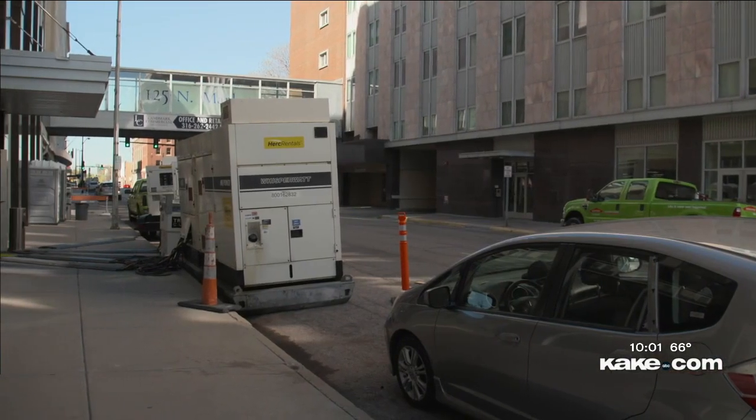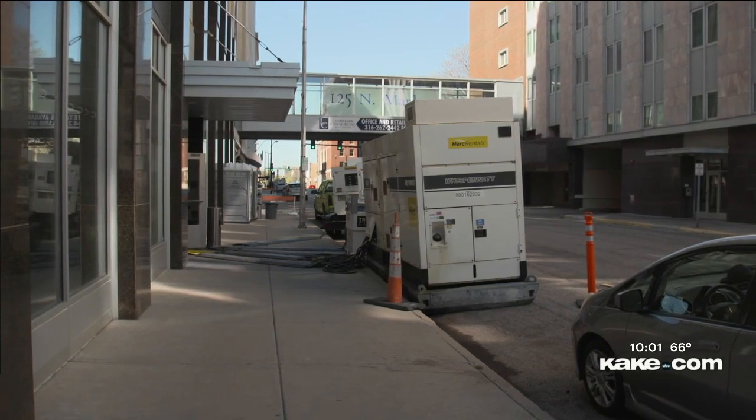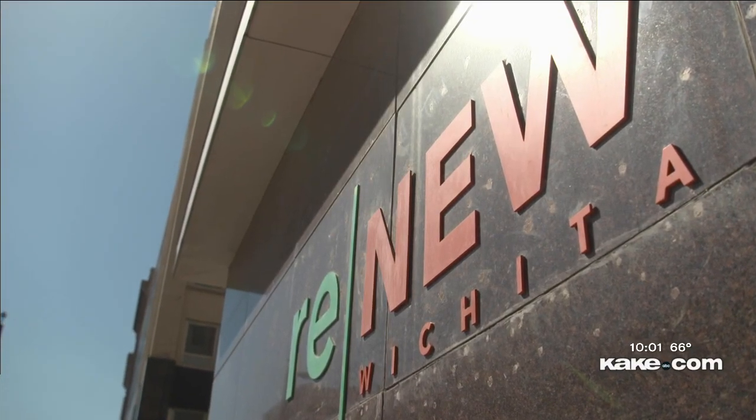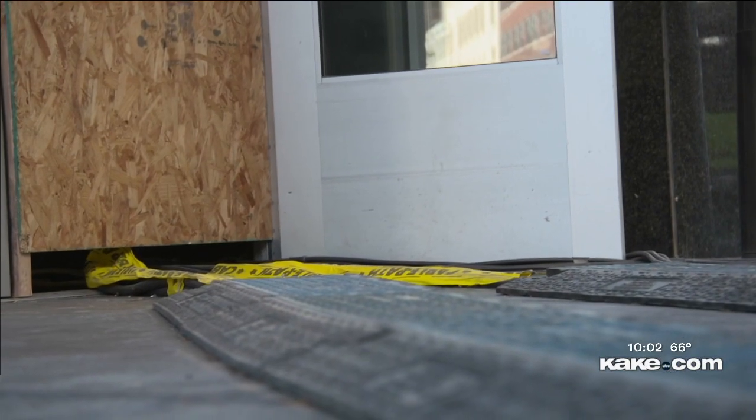Several floors above, one resident who doesn't want to be identified says the fire alarm started going off at three in the morning on April 2nd. After rushing out, she saw floors flooding and water pouring through the elevator shaft. Terrifying doesn't even describe what we felt, she said, describing the moment she and her eight-year-old daughter waded through water to get down to safety. We started running down the staircase, water shooting out of pipes everywhere.